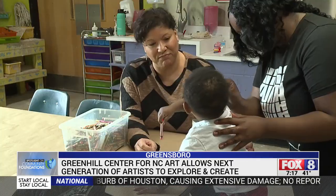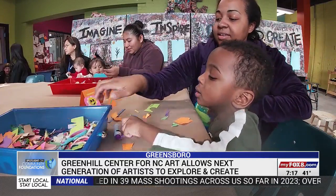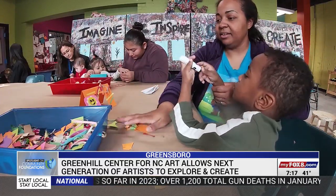It also brings the beauty of life into focus. I don't think we could really experience life without the arts, and so it's definitely very special to me, and it's a magical place. In Greensboro, Caroline Boyer, Fox 8 News.